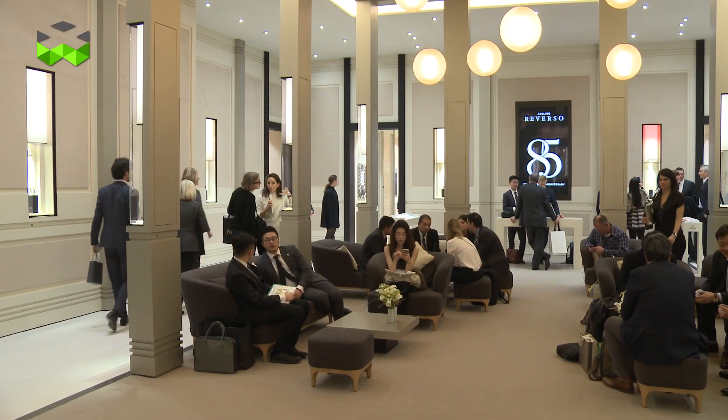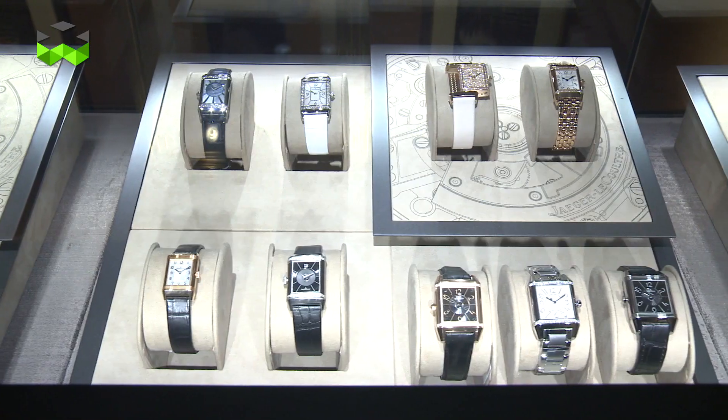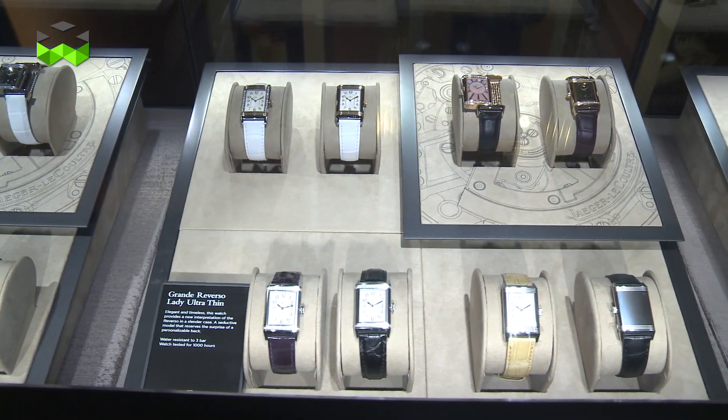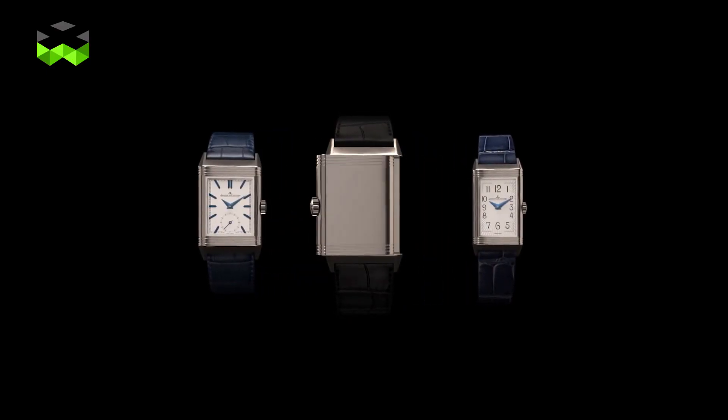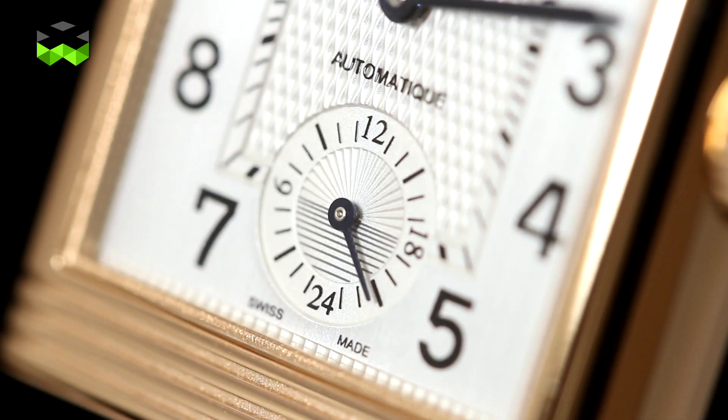For 2016, for the new edition of the SIHH, Jaeger-LeCoultre will focus on the Reverso that celebrates its 85th anniversary. An anniversary is always a good moment to think about the line and to inject something of today into a very traditional and long-lasting product. This year we wanted to strengthen the core collection of the Reverso by having three sizes and introducing for the first time in the Reverso an automatic movement displaying the time on two sides.